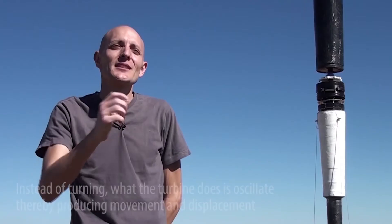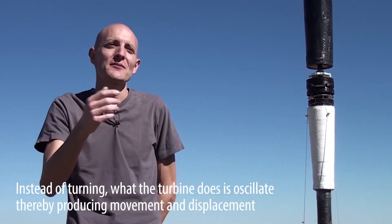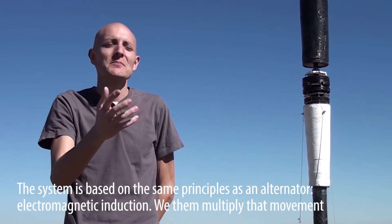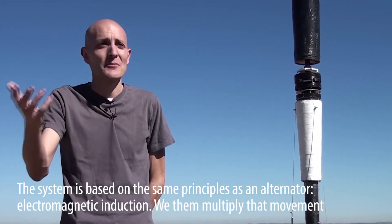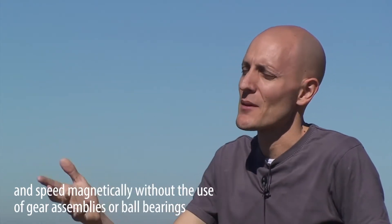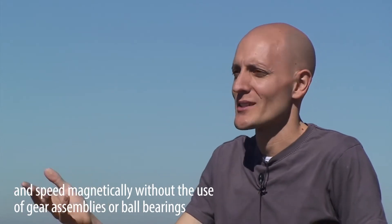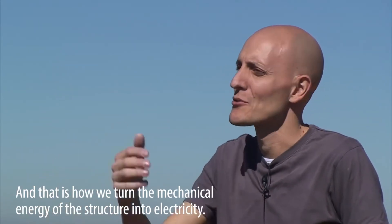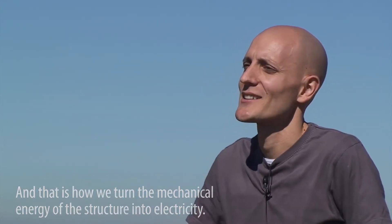Once we have our mast that, instead of turning, oscillates, we have a movement. In reality, we rely on already well-known principles of electromagnetic induction alternators. We do a multiplication of that displacement and that speed. We do this magnetically — we do not use any gearing or any rotation — and that is how we transform the mechanical energy of the structure into electric energy.